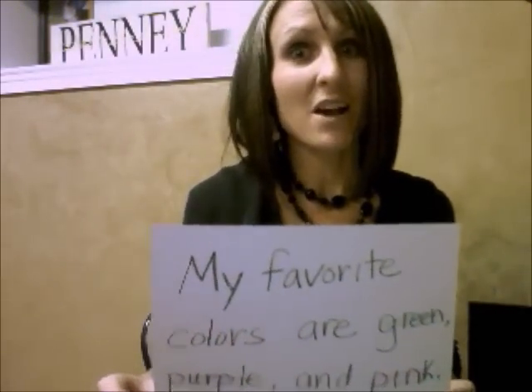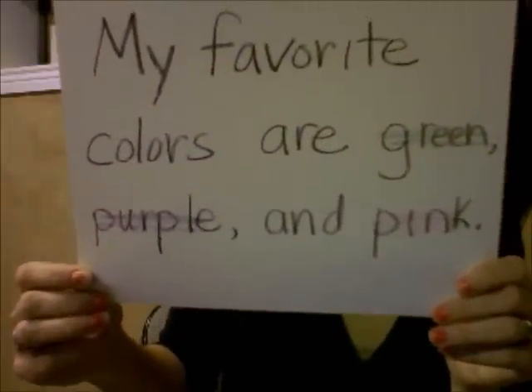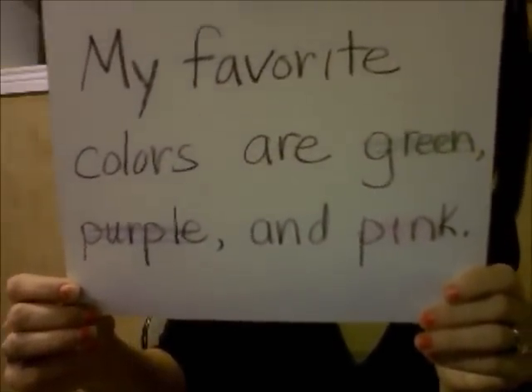Now let me read it again and this time I'm going to follow the rules of reading. My favorite colors are green, purple, and pink. Could you hear the difference?